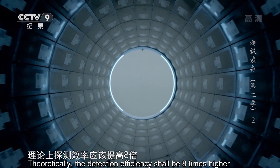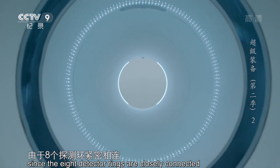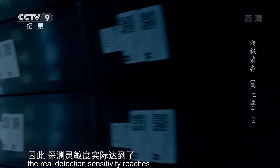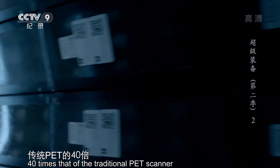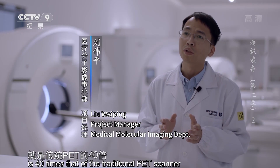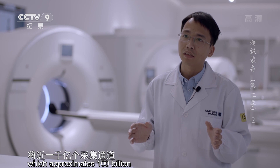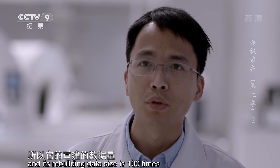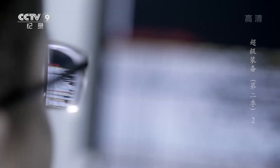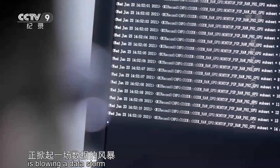探索者的探测器总长度是传统PET的八倍，理论上探测效率应该提高八倍，但实际上由于八个探测环紧密相连，且相邻探测环的探测范围存在交叠，因此探测灵敏度实际达到了传统PET的四十倍。这就意味着它要同时处理的数据量是传统PET的四十倍，整个采集通道数很多，将近千亿个采集通道，所以它的重建数据量是传统PET的一百倍。此刻，探索者的中央计算机系统正掀起一场数据的风暴。